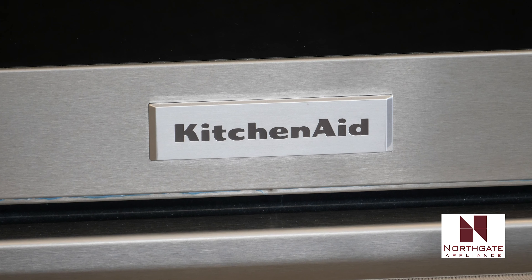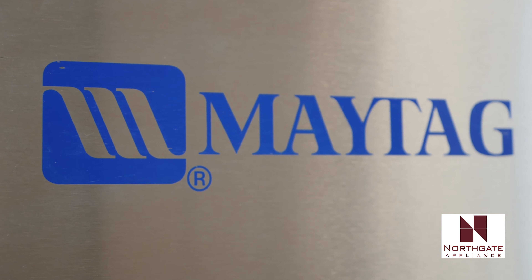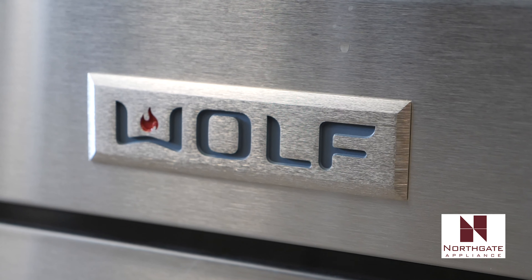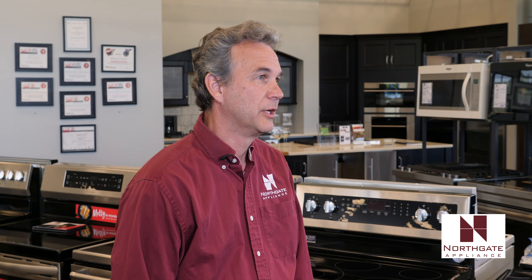We currently handle all the Whirlpool brands, which includes Jenn-Air, KitchenAid, Maytag, Whirlpool, and Amana. We also handle Frigidaire, Electrolux, and many of the high-end brands. We have Sub-Zero, Wolf, Thermador, Bosch, Dacor, DCS, Fisher & Paykel — just to name a few.